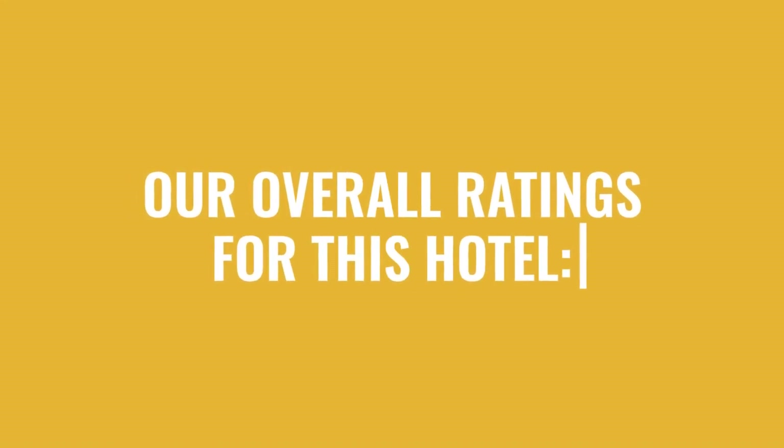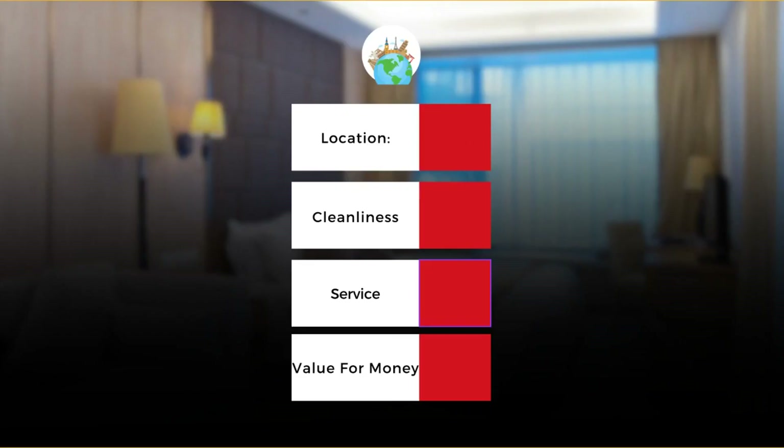Here are our overall ratings for this hotel: 9 out of 10. Cleanliness: 7 out of 10. Service: 7 out of 10. Value for money: 9 out of 10.